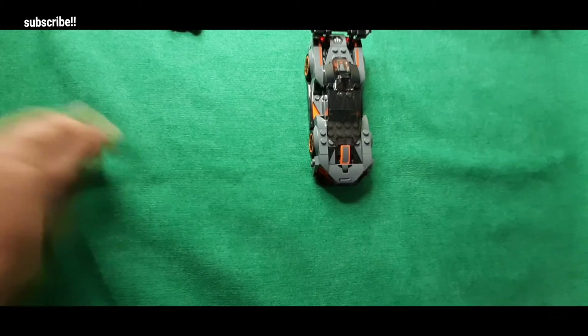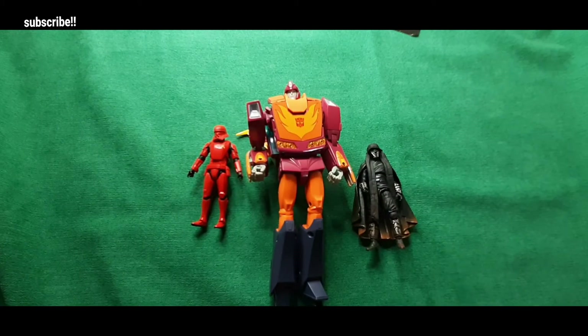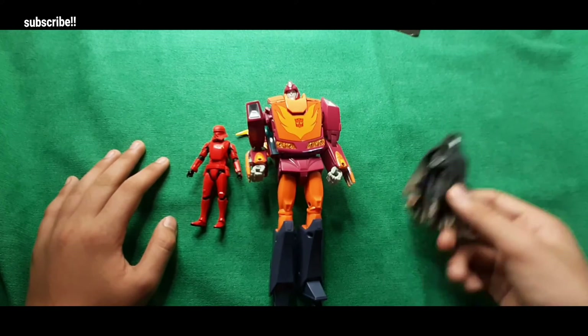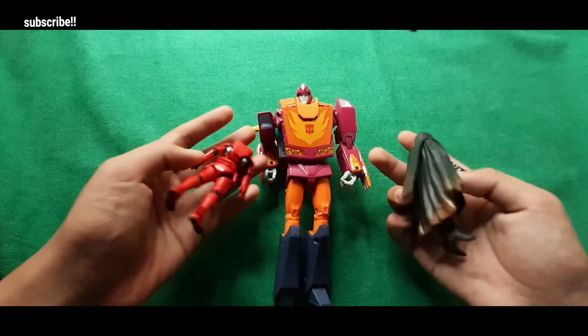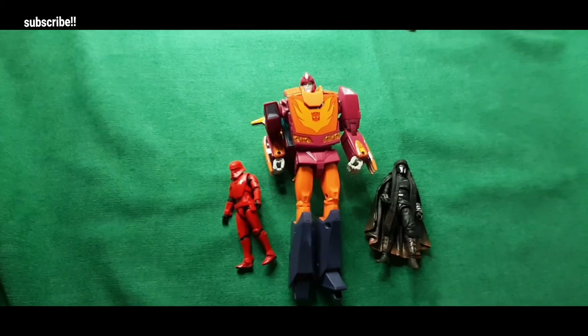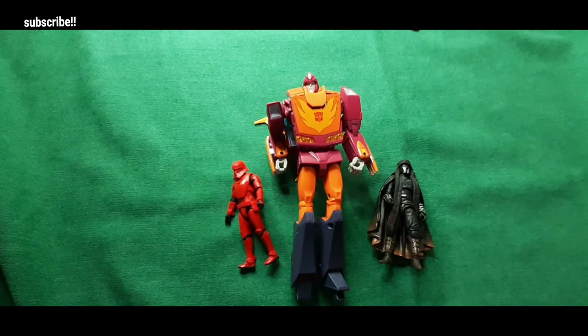Now here is the size comparison between a Transformer and these two figures. There is a big difference in size between them. I think that's the end of all the character comparisons for today.